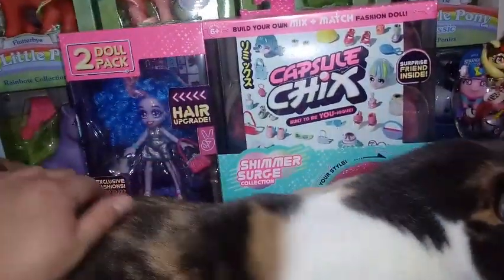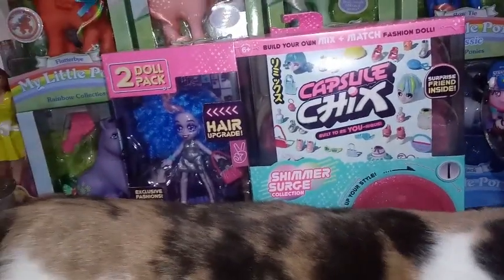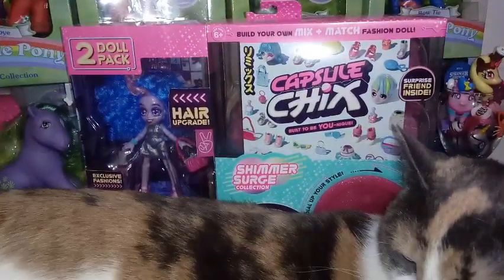I don't know how many of these packs exist. I was able to find two, but Blaze just wants to be in the way and be cute. I'm going to go ahead and take the plastic off and we'll take a look at our first girl.